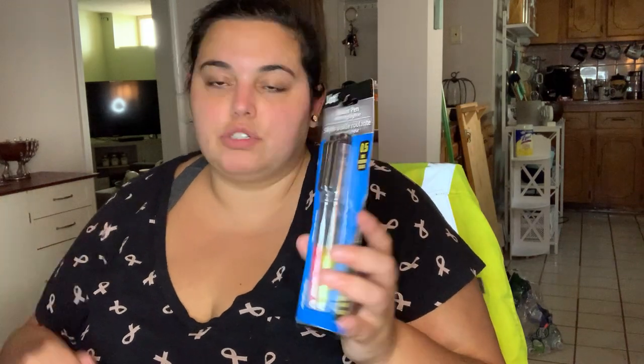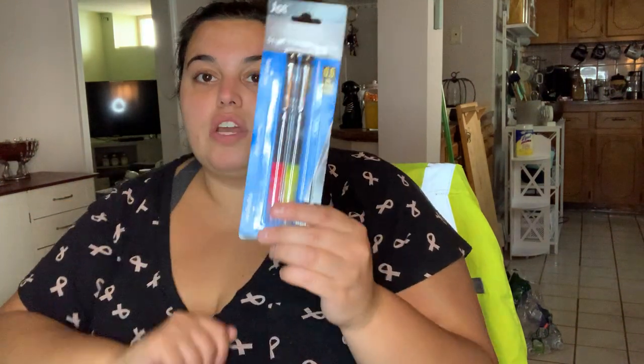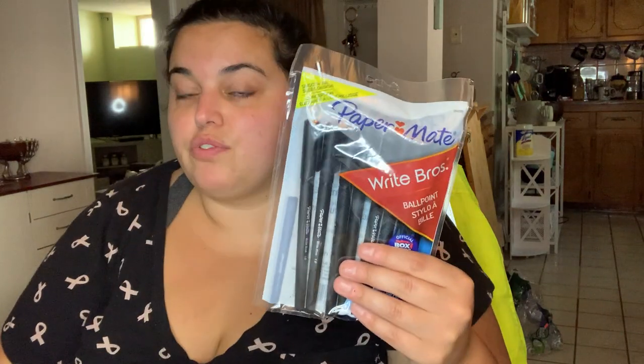I also grabbed a roller pen with highlighter. I love highlighting things in my journal and color coding, and I like the concept of the highlighter being right on the same pen. It says smooth writing metal tip, and you get two for a buck - can't go wrong. Then I grabbed Paper Mate pens - smooth ink, sleek design, 1.0 millimeter ballpoint - came with eight pens for a buck, so definitely a good deal.